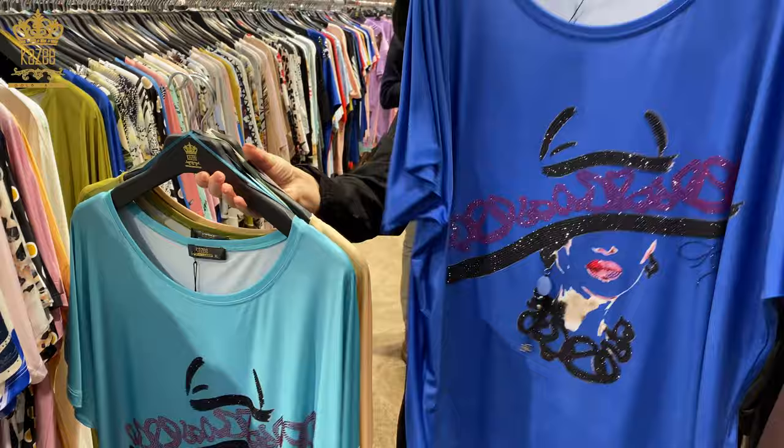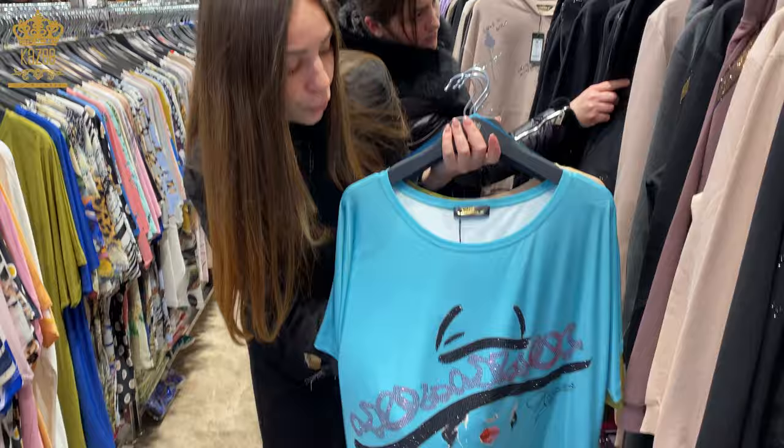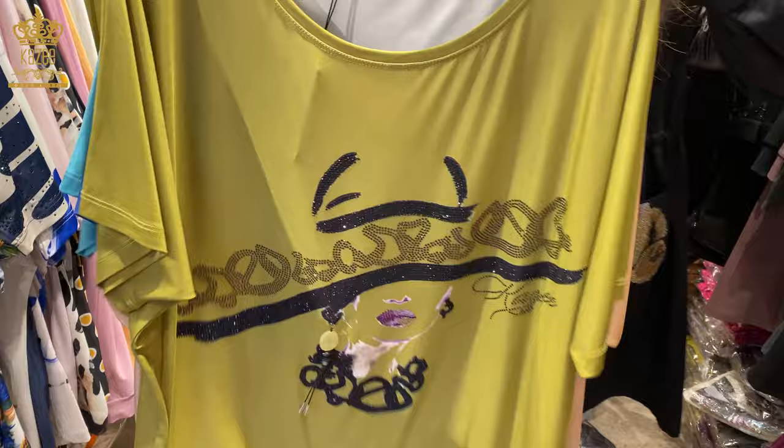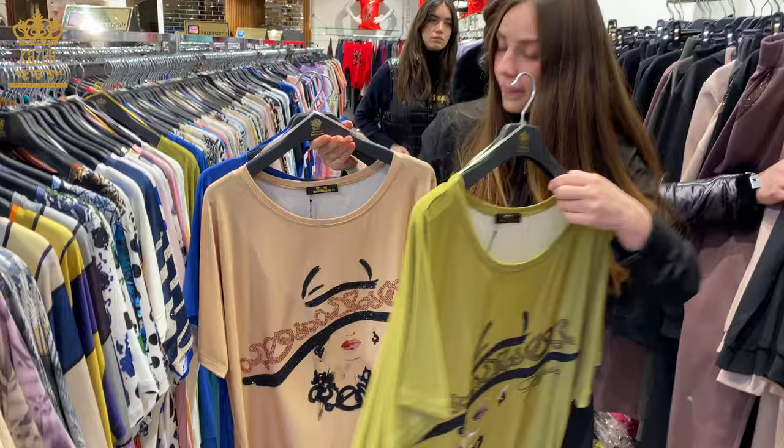If you want to make an order or you need information about shipping or cargo, you can contact with me or our direct, or my WhatsApp. We have YouTube, we have Telegram, we have Instagram, we have TikTok, we have Facebook. You can write 'Kazi official' and find us very easily. This green, beige...